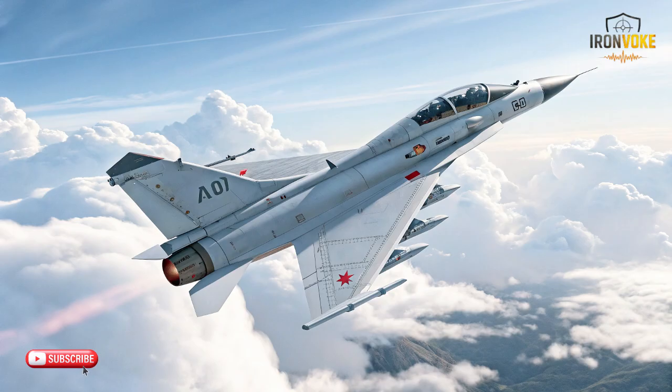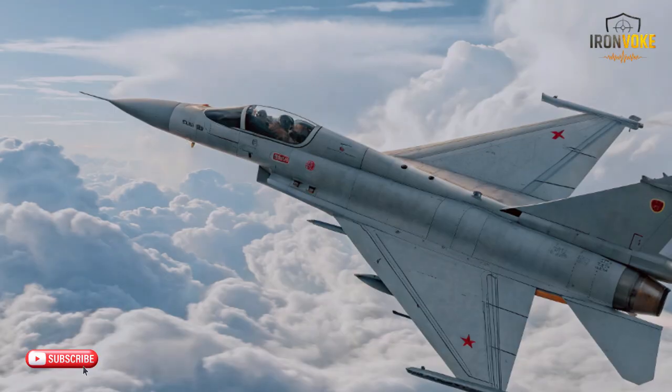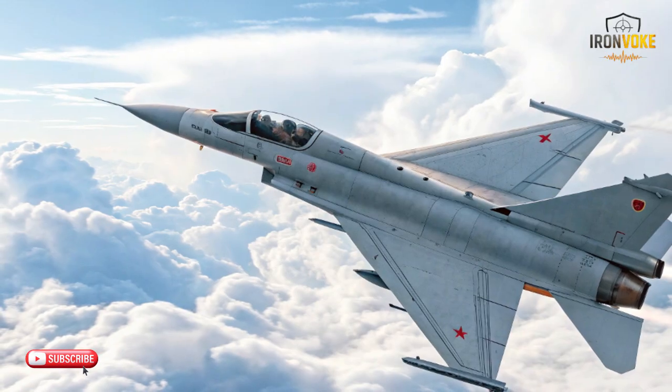The J-17, on the other hand, focuses on aerodynamic efficiency and conventional performance. It's built to be lightweight, responsive, and capable of handling multi-role missions with high maneuverability. Its delta-canard configuration gives it excellent pitch authority and quick directional changes, making it ideal for regional air defense tasks and tactical missions.